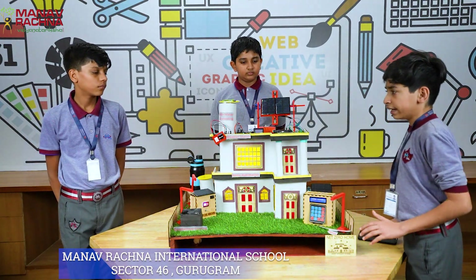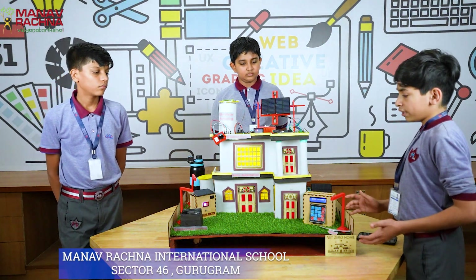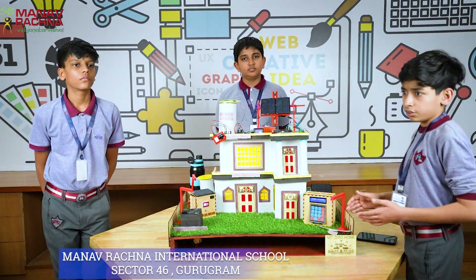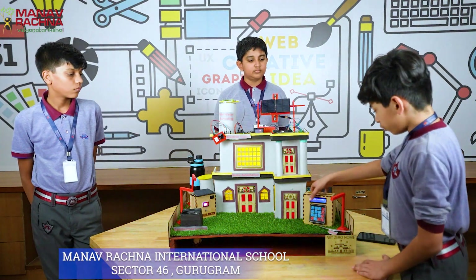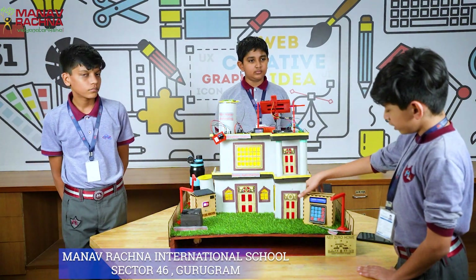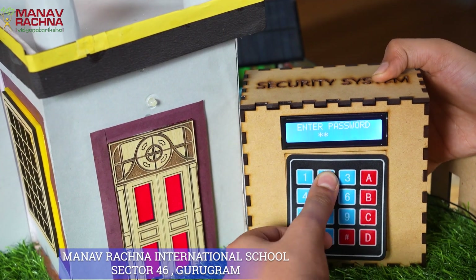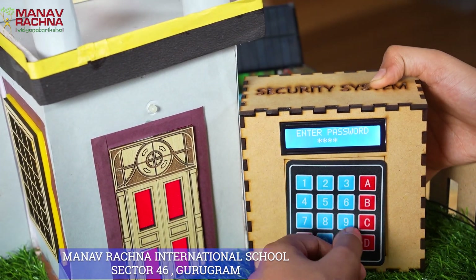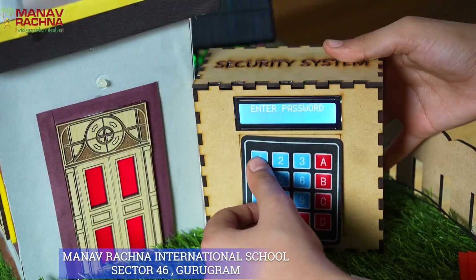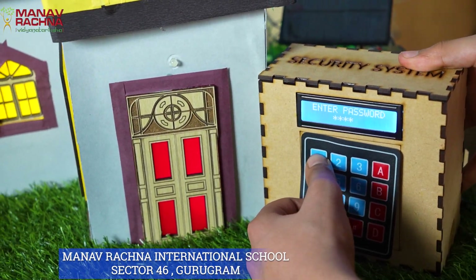Here we have automatic street lights which, when daytime occurs, turn off automatically. Otherwise, in night time, they turn on. Here, as safety is a top priority, we have a security system. When I put in the correct code, it shows the correct password and unlocks with a green LED. Otherwise, it shows wrong password, please try again, with a red LED.